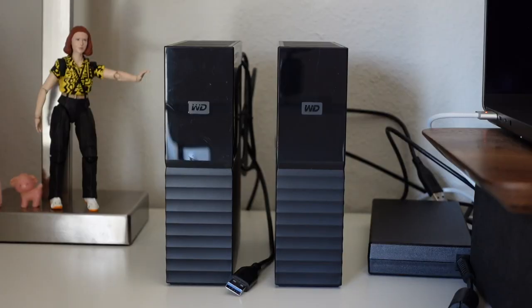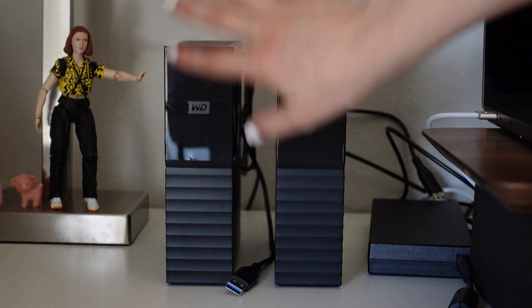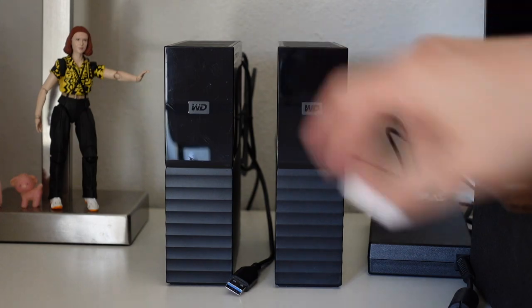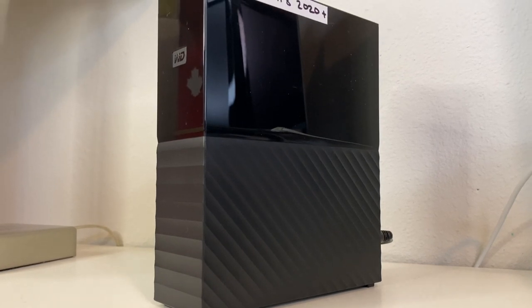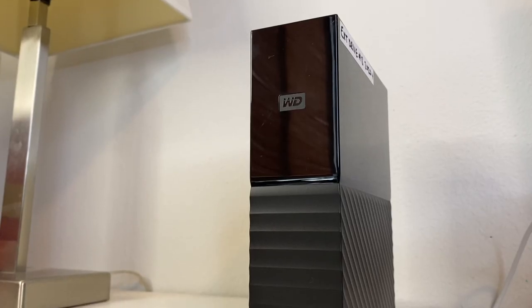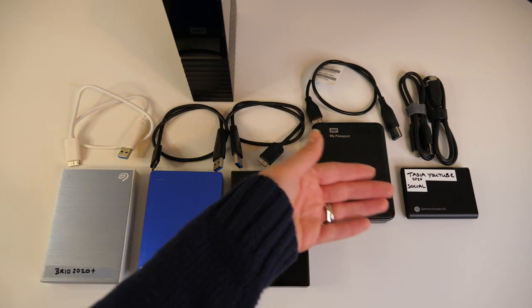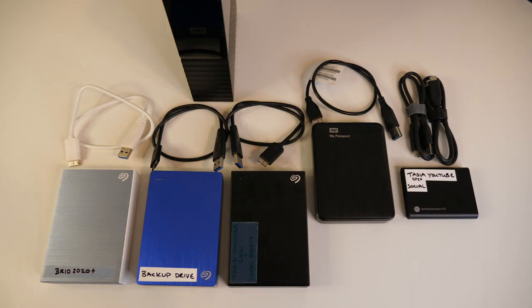Moving on to the external hard drives I use every single day — the ones that sit on my desk full-time are Western Digital 8TB MyBook Desktop external hard drives. I've linked to this one and the 12TB one below. For other storage needs and for travel, the other brand I use pretty well every single day is Seagate. I have a ton of these storage drives in different capacities that I use for a myriad of things. These are great for travel and I pretty well do not leave home without them. I've linked to the two, four, and five terabyte options below.